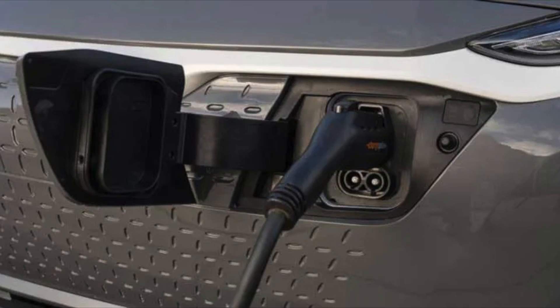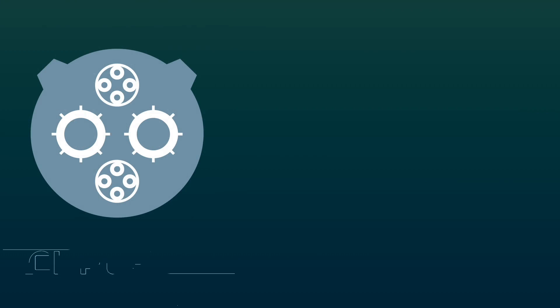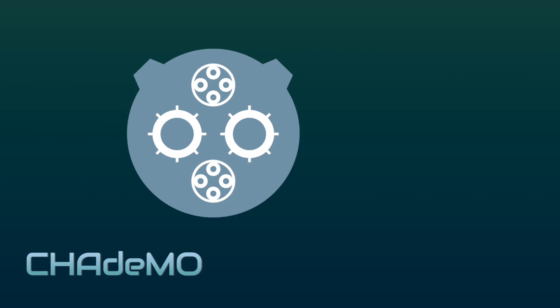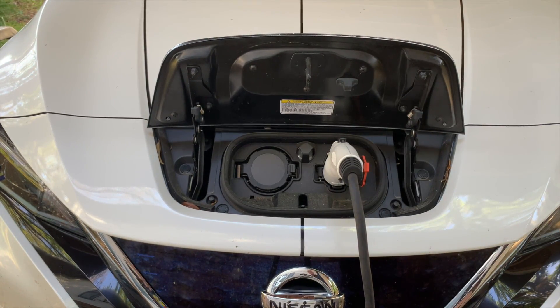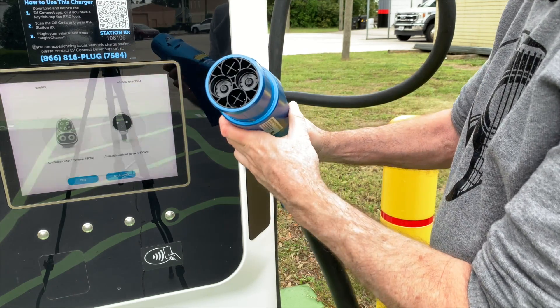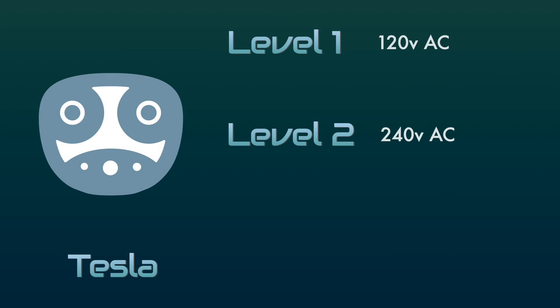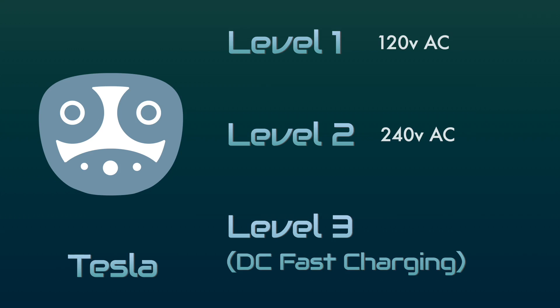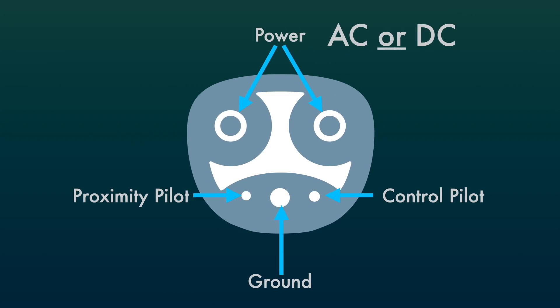For DC fast charging there's also an older legacy plug called CHAdeMO, used in Japan and a few other places and also on the Nissan Leaf in the United States. It uses a CAN bus for communication and its pin layout is unlike anything else. On the Nissan Leaf you had a J1772 port for level 2 charging but a completely separate CHAdeMO port for DC charging. You can still find DC fast charging with a CHAdeMO plug in the US. In North America the other DC fast charging connector is the Tesla plug, which does level 1, level 2, and DC fast charging — sometimes called level 3.